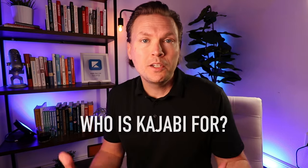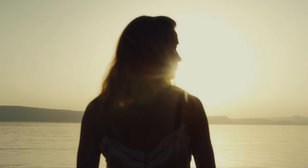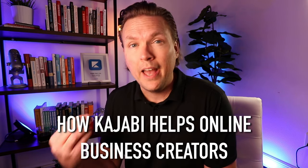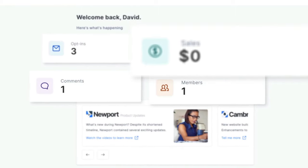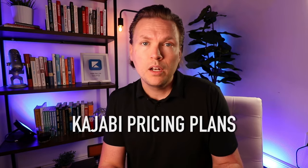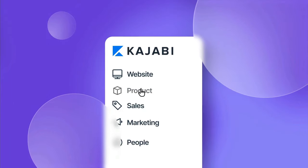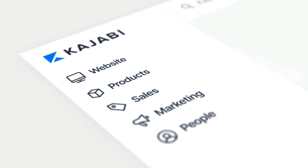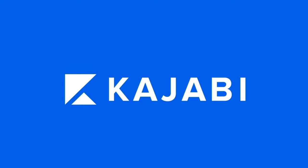Then we're going to look at how Kajabi specifically helps online business creators and owners. We're going to look at pricing plans, new features, and then we're going to do a full walkthrough of the dashboard so that you can see inside Kajabi. My goal with this video is to give you a complete picture of everything you need to know to decide whether it's right for you.